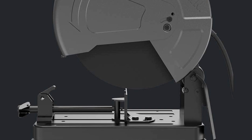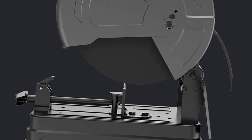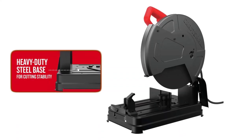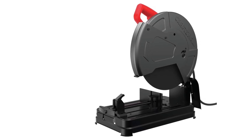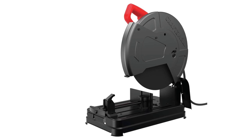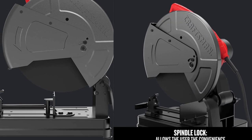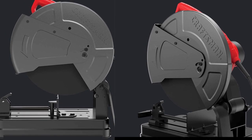This metal cutting saw also features an adjustable fence which allows for 45-degree beveled cuts, making it a versatile tool for all your cutting needs. The extra-wide solid steel base offers stability when cutting longer materials, and its lightweight design makes for easy storage and portability.